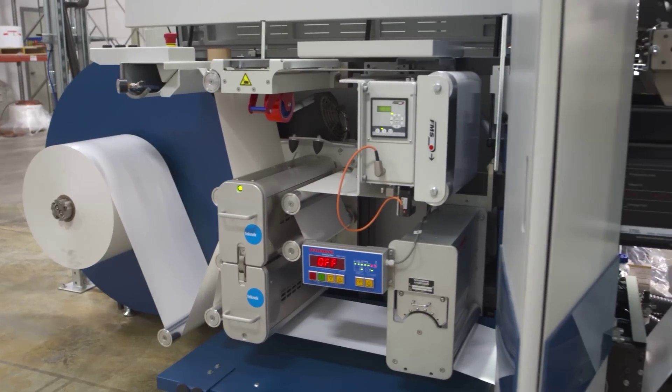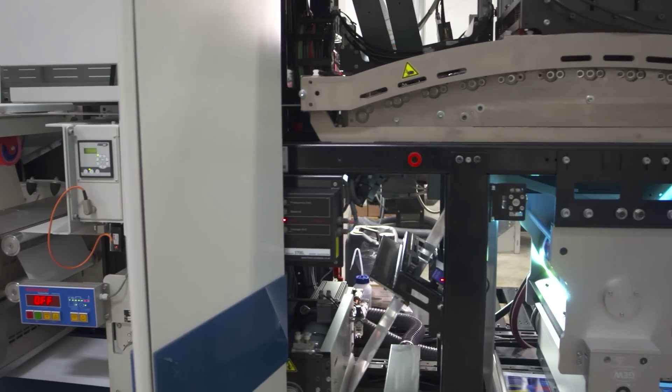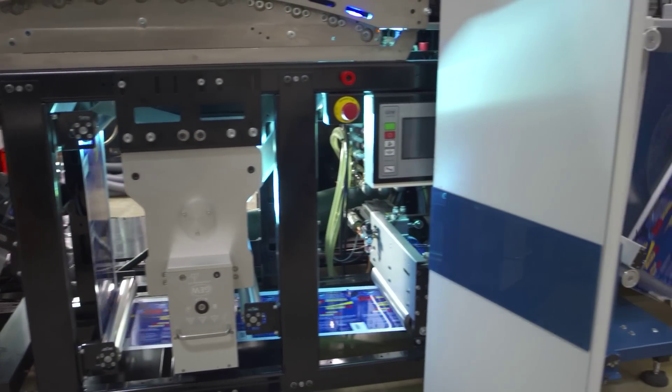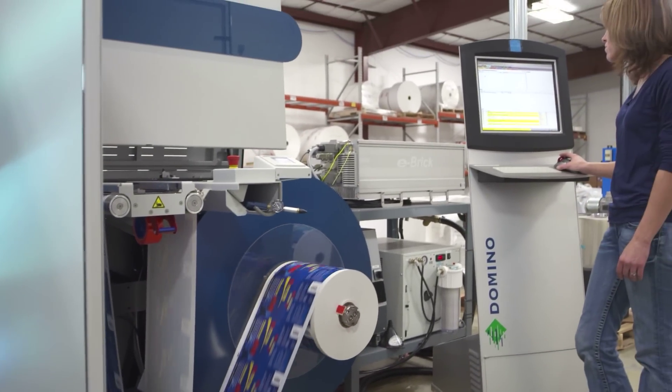When we talk about growth, we anticipate having three to four, maybe five of these machines. We're here to stay in Green Bay. We think the digital technology is creating a lot of opportunities for us and driving a lot of excitement. We look forward to a very strong relationship, not only in Green Bay, but with Domino.